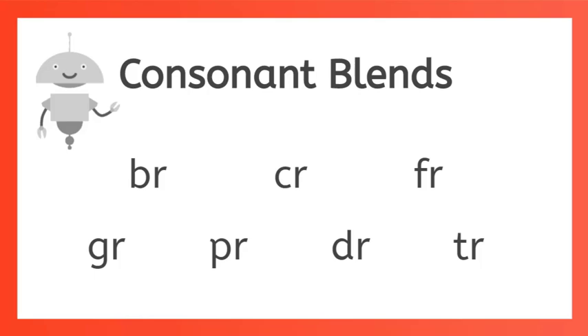Today we're going to learn the blends BR, CR, FR, GR, PR, DR, and TR. It's a lot of R's.